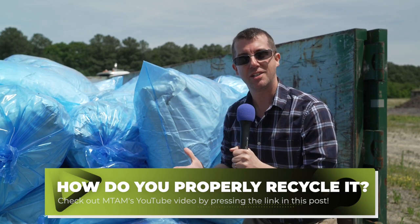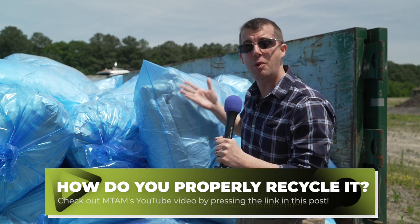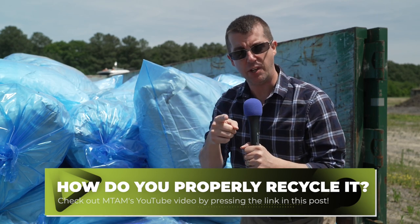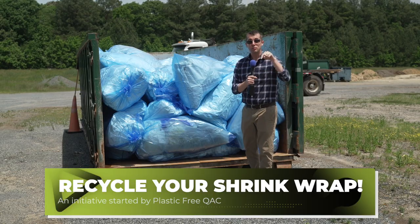Why are we doing this? We don't want this in a landfill — this would fill up everywhere. We want this recycled. Please help us out. Have you watched the video yet? Go watch the video. But you only have till this Saturday, so you've got to do it now.